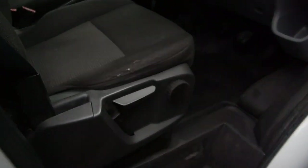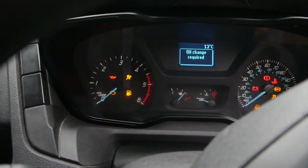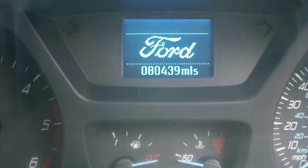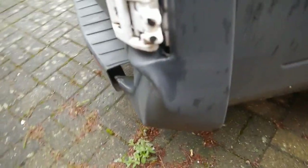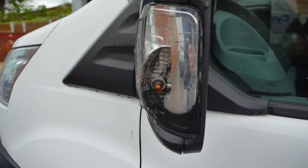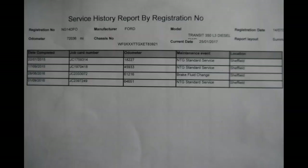Some more hex keys, torx keys, screwdrivers, and a bike stand fitted to the wall. There's a bit of wear on the driver's seat and a little dent on the corner and the side door. The near side mirror has an issue, and there's a copy of the service history.